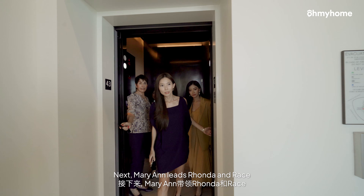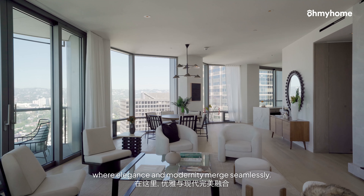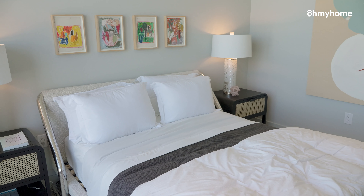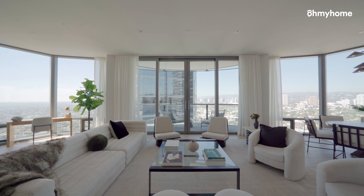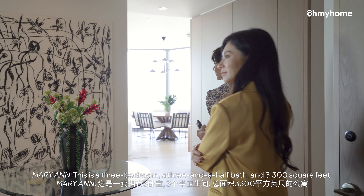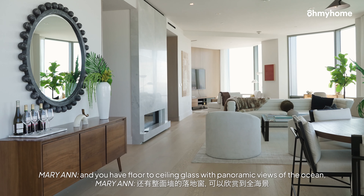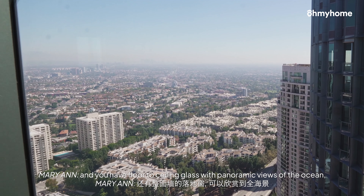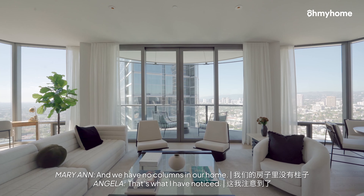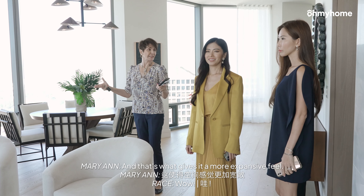Marianne leads Rhonda and Race into one of Park Elm Tower's beautifully designed units, where elegance and modernity merge seamlessly. This is a three-bedroom, three-and-a-half bath, about 3,300 square feet. As we enter here, you'll see there's 10-foot ceilings, and you have floor-to-ceiling glass with panoramic views of the ocean and of the mountains to your north. We have no columns in our home — they're all buried in the terrace, and that's what gives it a more expansive feel.